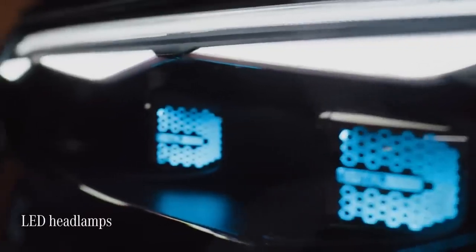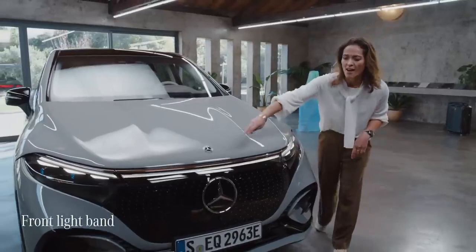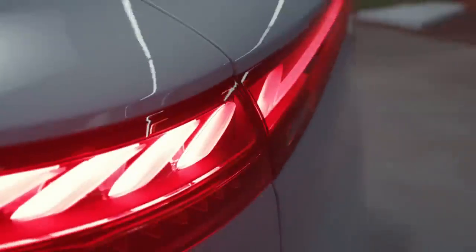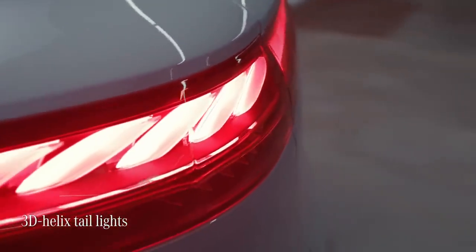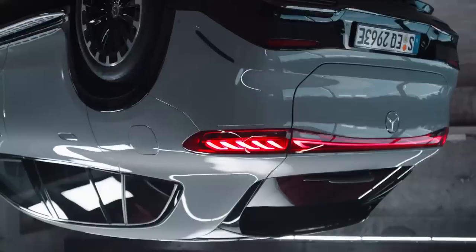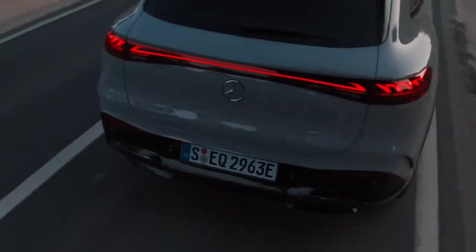At the front, the EQS SUV's LED headlamps are connected by a striking light band. At the rear, the tail lights have been designed in the shape of a curved illuminated 3D helix, which gives the car its unmistakable Mercedes EQ signature.